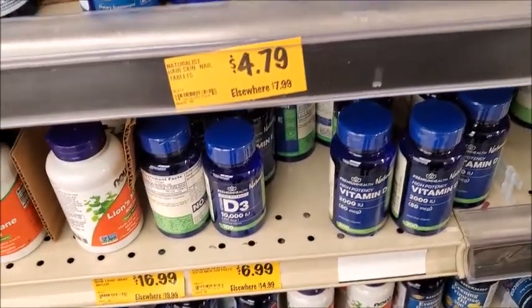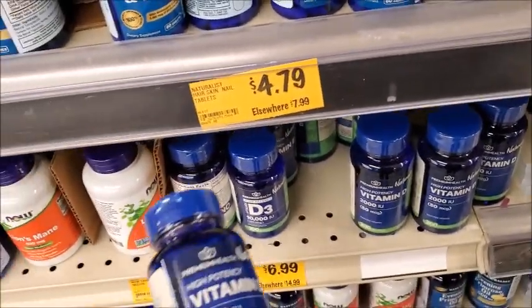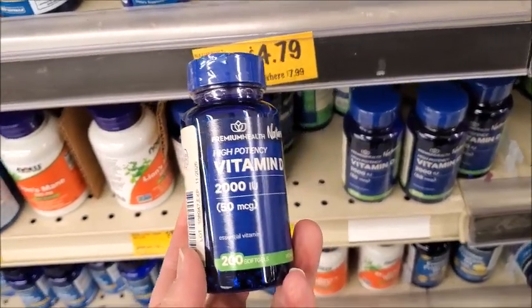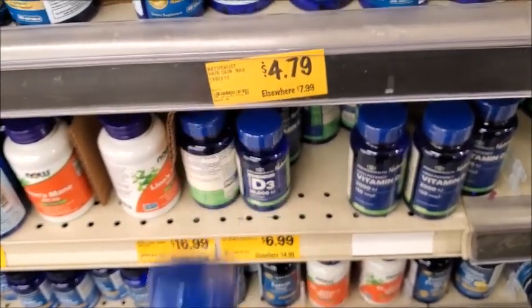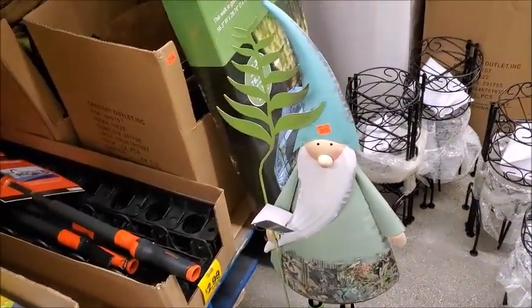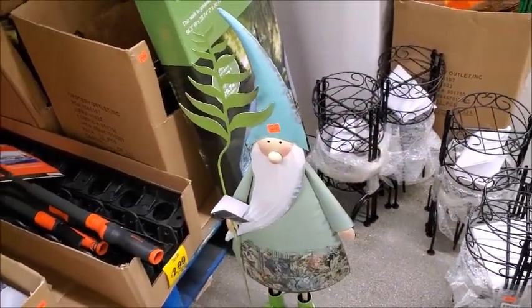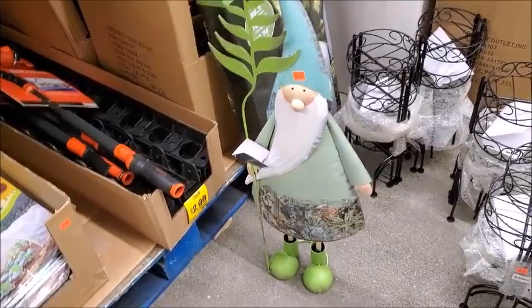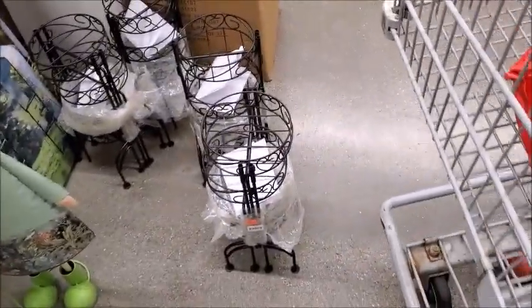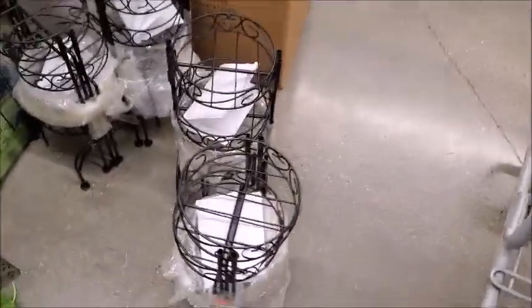Maybe get some more vitamins. This is $6.99 — I think it's cheaper than where I got it before, CVS or Rite Aid. These are new. I'm going to get some more of these. $27.99 for a gnome that's metal and stands up. These are good — I'm going to get a couple more of these.